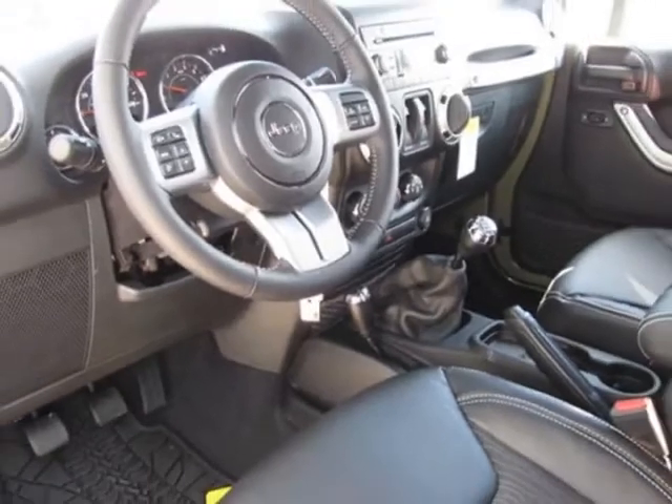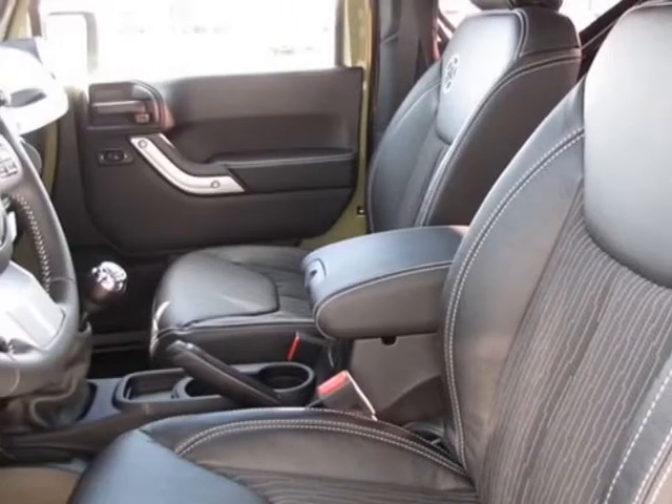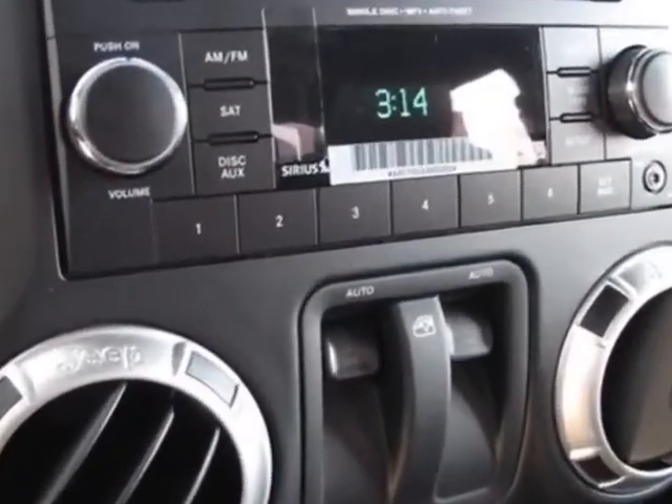This Wrangler boasts a 3.6 liter engine and has a 6-speed manual transmission. Additional options for this vehicle include the connectivity group,